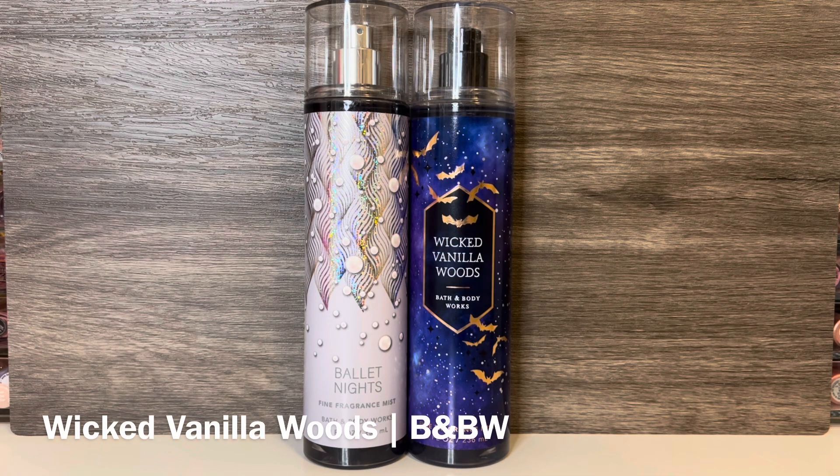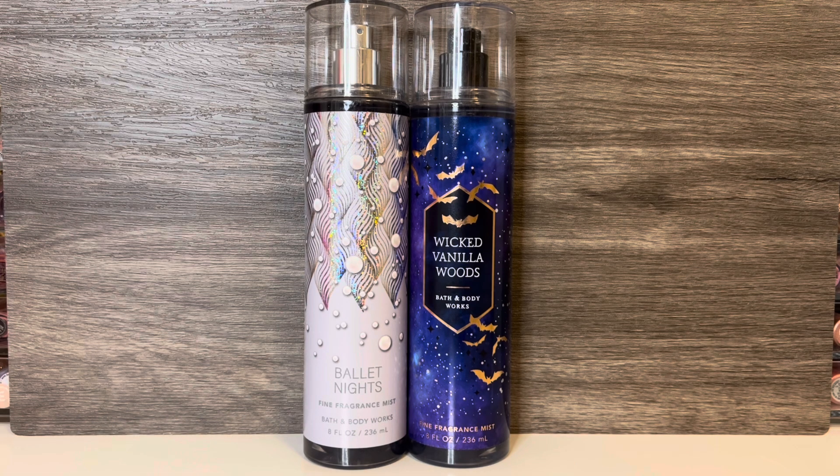Then I have Bath & Body Works Wicked Vanilla Woods from last year's Halloween collection, which has notes of magical vanilla, glowing amberwood, and enchanted pink pepper. This is a really heavy, woody vanilla scent. It has some sweetness, but it's not sugary sweet. It has a deep, warm, ambery quality, as well as a kick of spiciness from the pink pepper, and dries down to a spicy, ambery, woody vanilla. These are both sweet, woody, ambery scents, but Wicked Vanilla Woods is spicier and has sort of a unisex quality to me, maybe because it's so woody. And I find Ballet Nights to be softer and more wearable.